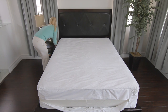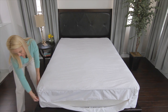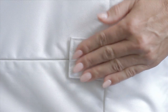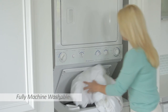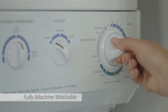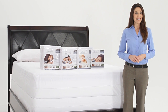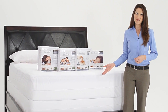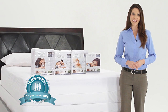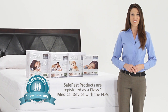Installation is simple and convenient with our clever zipper construction that opens on three sides, allowing you to place the mattress inside with less effort. For easy maintenance, our encasements are fully machine washable and can be dried on the low heat setting. Each SafeRest premium mattress and box spring encasement is backed by a 10-year full replacement warranty and is registered with the FDA as a Class 1 medical device.